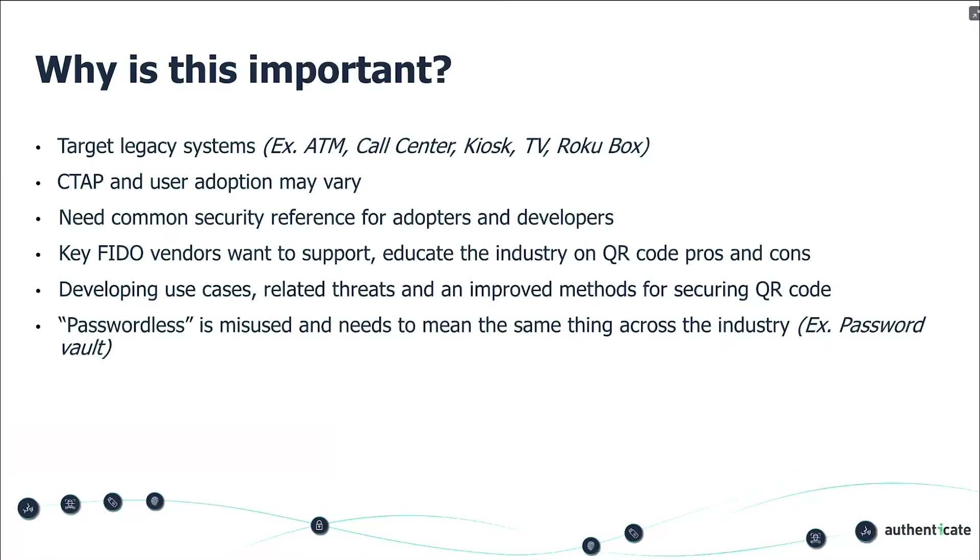Why is this important? Some of the target systems are legacy systems. If you take an ATM screen, for example, it is not easy to connect that into a FIDO framework — specifically because of proximity. Using BLE might expose antennas on a bank ATM that they don't want, and you wouldn't want users to plug a USB device into an ATM. A call center or a kiosk at the airport would all be cases where an organization wants strong authentication, but using FIDO specifically will just be harder to do. Using it on your TV or a Roku box with streaming are other examples where we want authentication without passwords.